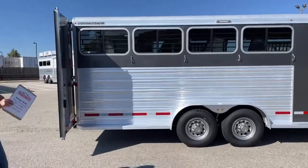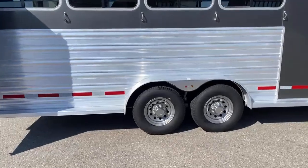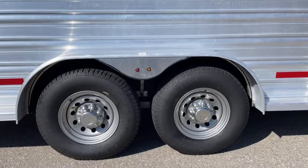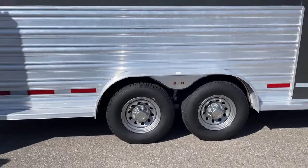Down below, we've got two 6,000-pound Dexter torsion axles. You've got your steel rims, and then your tires going all the way down — there are four of them.